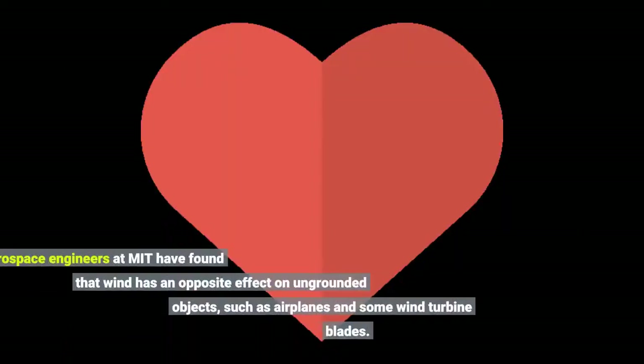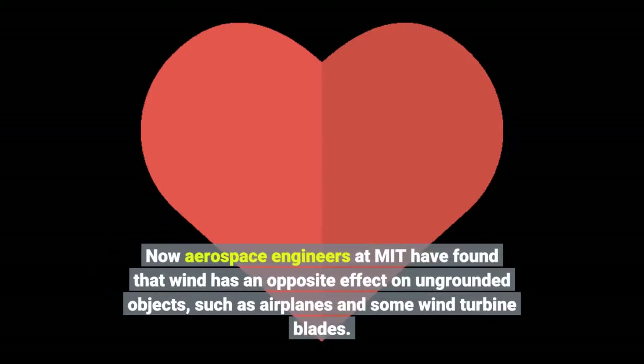Now aerospace engineers at MIT have found that wind has an opposite effect on ungrounded objects, such as airplanes and some wind turbine blades.